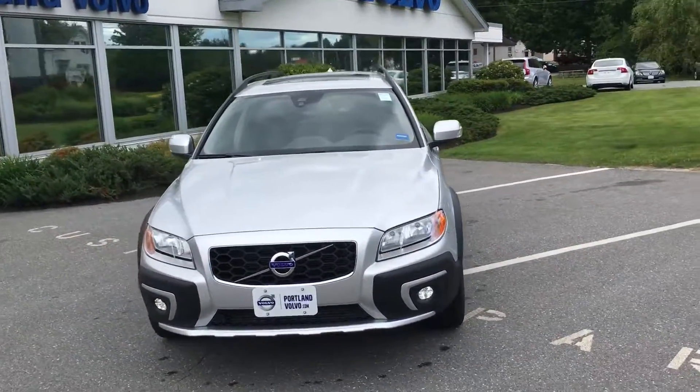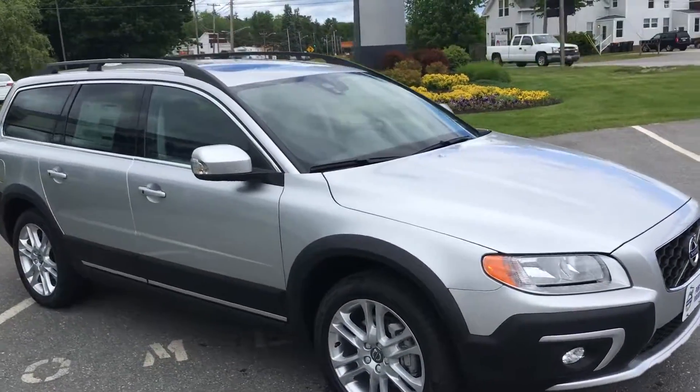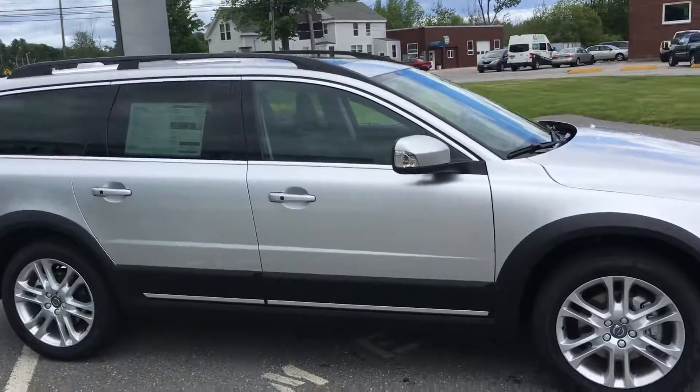Hey guys, Cody over here at Portland Volvo with this awesome 2016 Volvo XC70. This is a T5 all-wheel drive, five-cylinder turbocharged all-wheel drive, silver metallic paint.